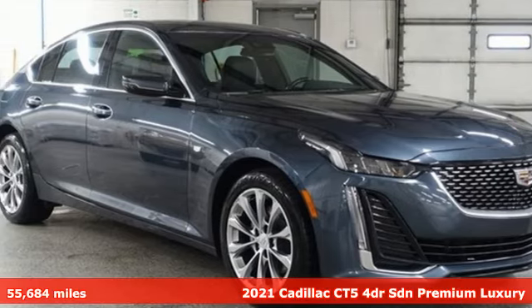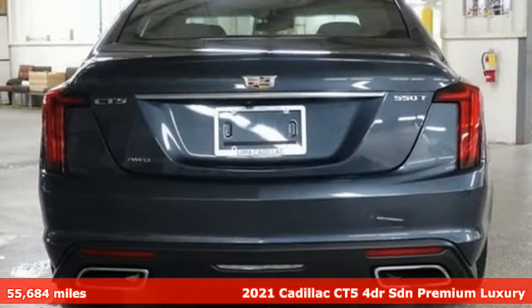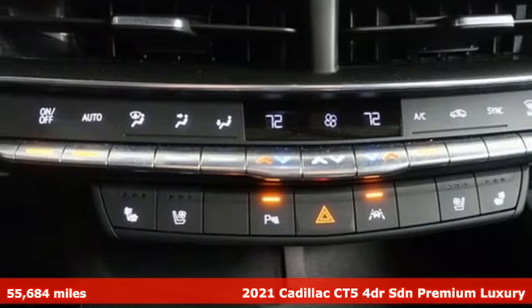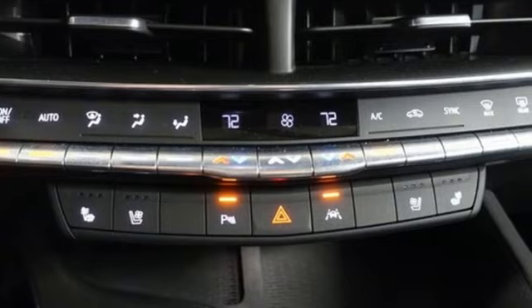Here's a 2021 Cadillac CT5. An automotive work of art, an engineered blast of energy, the CT5 is the ultimate power trip.